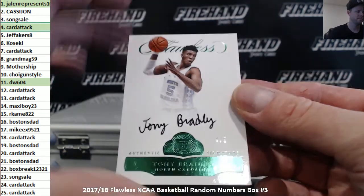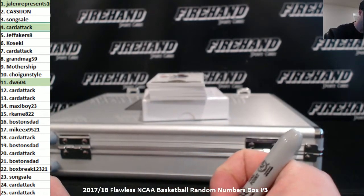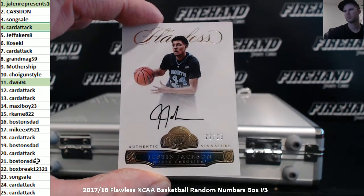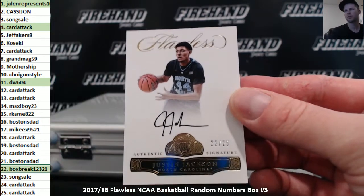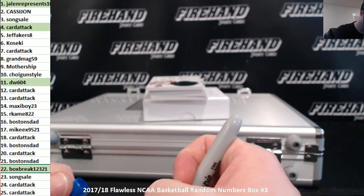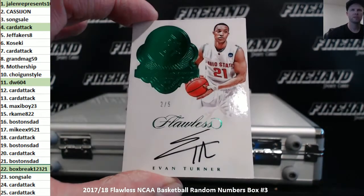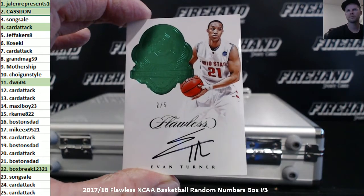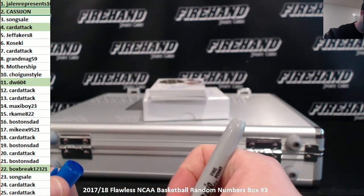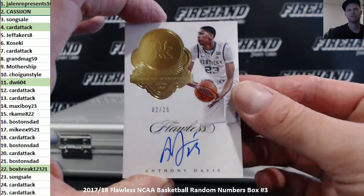Twenty-two of twenty-five, Justin Jackson. Fox break. Number two out of five, Evan Turner. Cassie John, the two hole. Number two out of twenty-five, Anthony Davis — again for Cassie John. Nice AD.